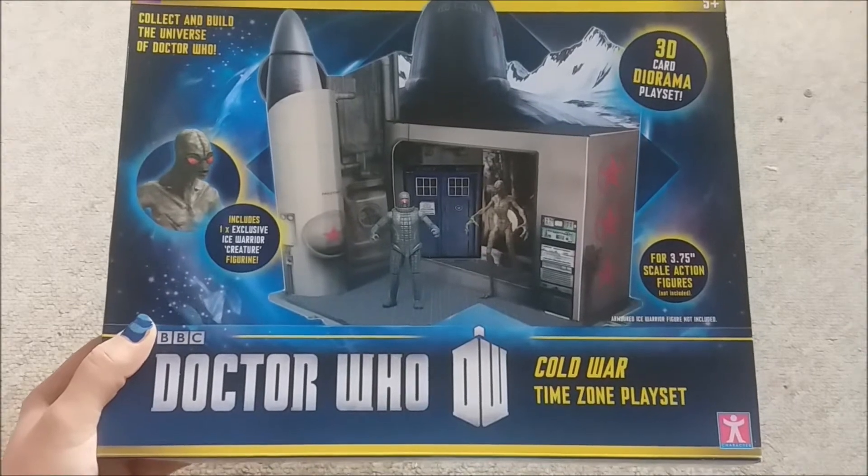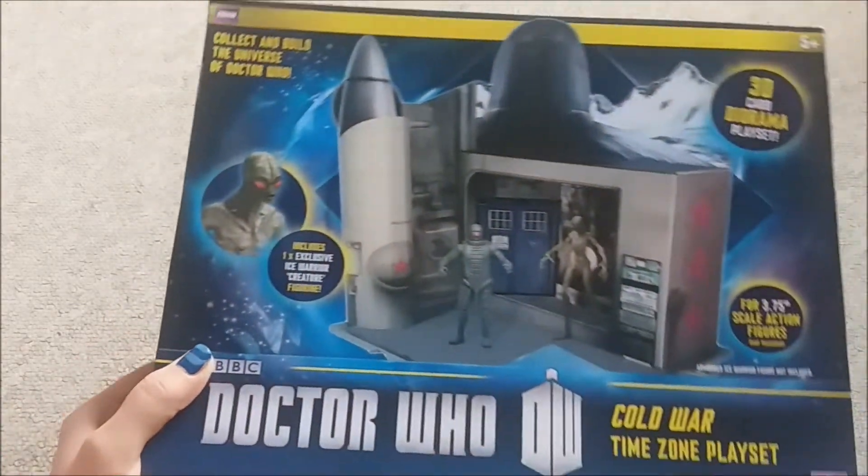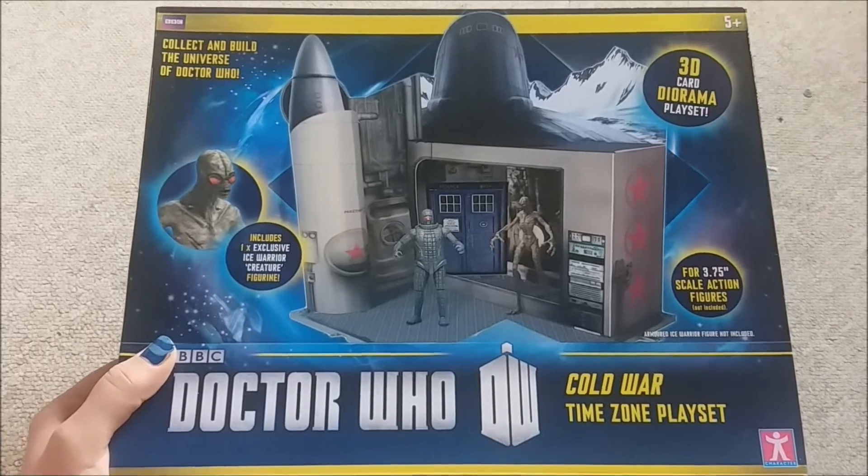It's basically just car boot quality. It comes with the Scalduck creature but it looks nothing like Scalduck.